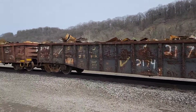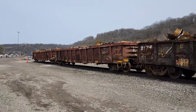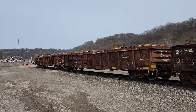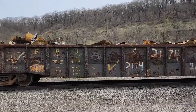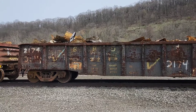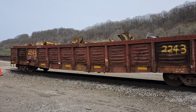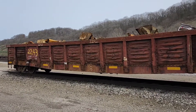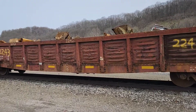Got some great gondolas sitting here loaded. Don't know if they're supposed to be unloaded at the scrapyard or if they loaded them to go somewhere else. Pretty cool though. SBD. I like the old rib-side ones — I don't really see them often, but they're pretty cool because they're different.